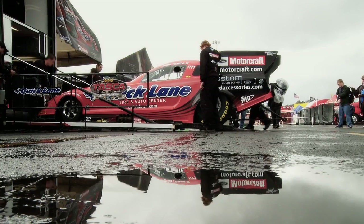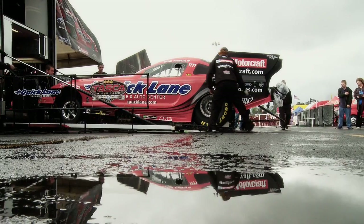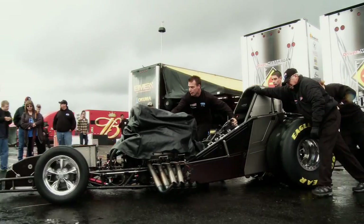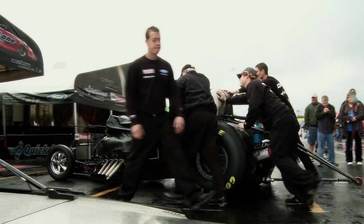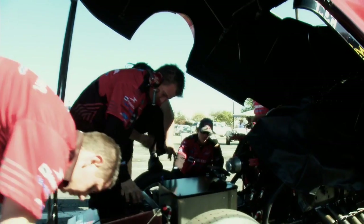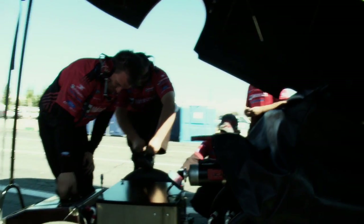On a day like today when we're here in Pomona — when it's raining we're not going to run, but if it was dry we would be able to run and make some passes. The decrease in temperature is going to affect how the motor runs and how the team sets up and tunes the motors. They're also going to look at tire pressures and adjust accordingly.